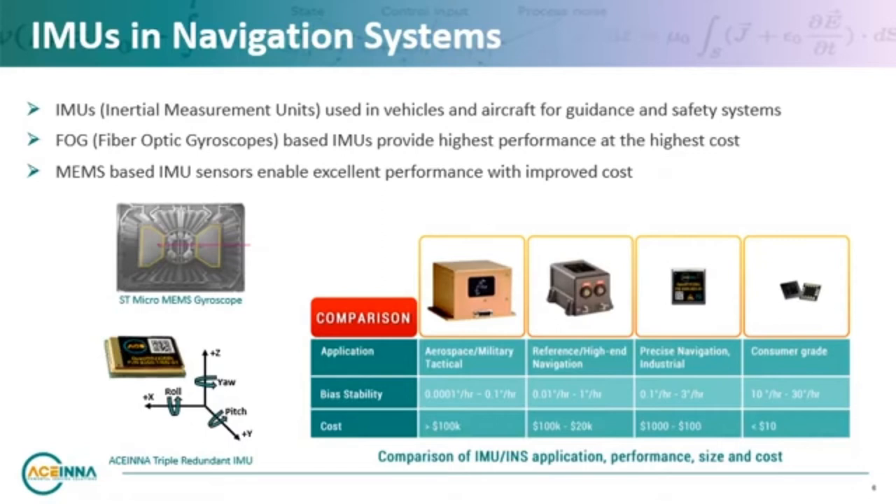MEMS-based inertial sensors such as gyroscopes and accelerometers have long been used in vehicles as discrete safety components for collision detection, airbag deployment, and electronic stability control. High-end IMUs using MEMS or fiber optic technology are commonly utilized in aircraft and tactical guidance systems and they offer performance way higher than traditional MEMS sensors. As autonomous vehicle technology and safety standards progress, it's becoming apparent that the positioning accuracy and precision required from IMUs and INS is approaching those for aerospace and tactical grade devices.